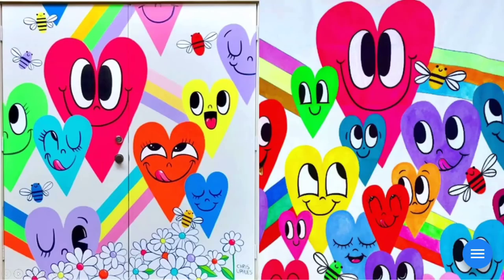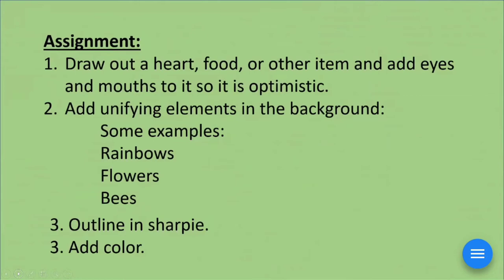Now think to yourself: what are the unifying elements? Check in the air if you got hearts, optimistic faces — notice how simple they are, not real detailed or elaborate. Keep that in mind when you do your artwork too. Rainbows, bumblebees, flowers. For your assignment, you're going to draw out something — whether it's a heart, food, or some other item you're interested in — and add optimistic eyes and mouths. Then add some of those unifying elements: maybe rainbows, flowers, bees.